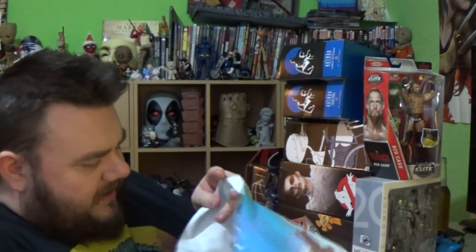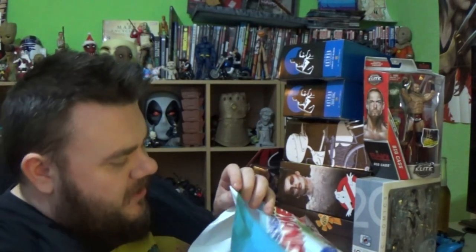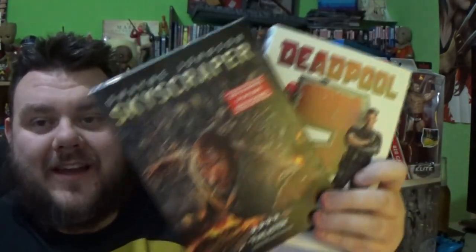I went to HMV as well today and I picked up Ant-Man and the Wasp. I can't wait to give that a watch this evening — that's my entertainment. And for Christmas, I picked up some DVDs for my dad. I've got him a copy of Skyscraper and Deadpool 2 on DVD. Those two right now in HMV are two for a tenner — excellent films at two for a tenner. Definitely go check that out.